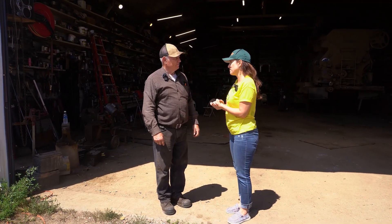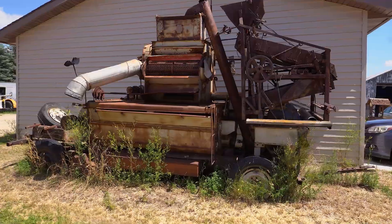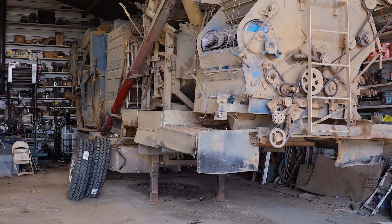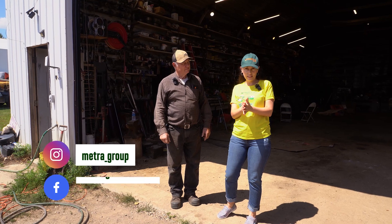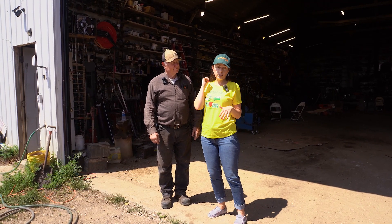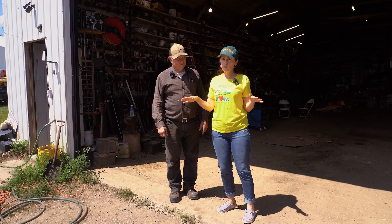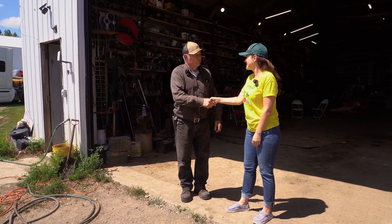Thank you so much for having us over. Thank you for sharing your insights and 30 years of experience — it's priceless. You really need to make a museum because you have machinery that's practically close to a hundred years old, and people out there would like to see it. Well, they're welcome to come — we can use the tourists, we need the business in town. Just a reminder, we are today at Dvorak Farm Services in New England, North Dakota. Guys, remember, if you subscribe to the channel and put a like on this video, you can use a promo code for a special discount on all the Metra equipment. Thank you so much — see you later.